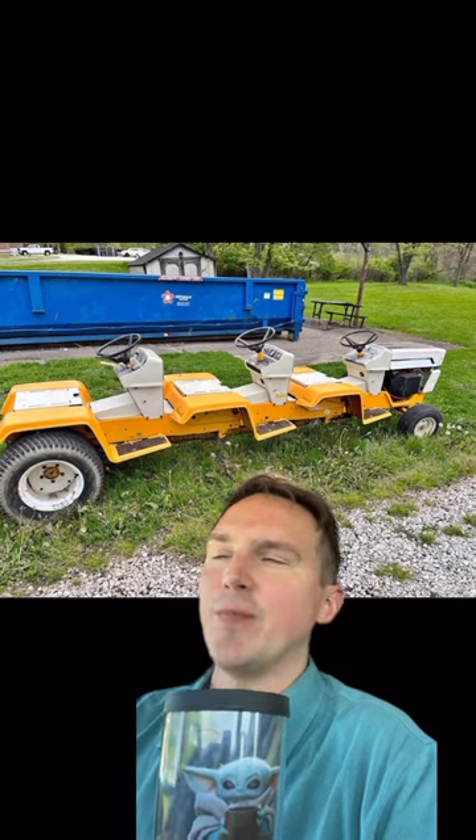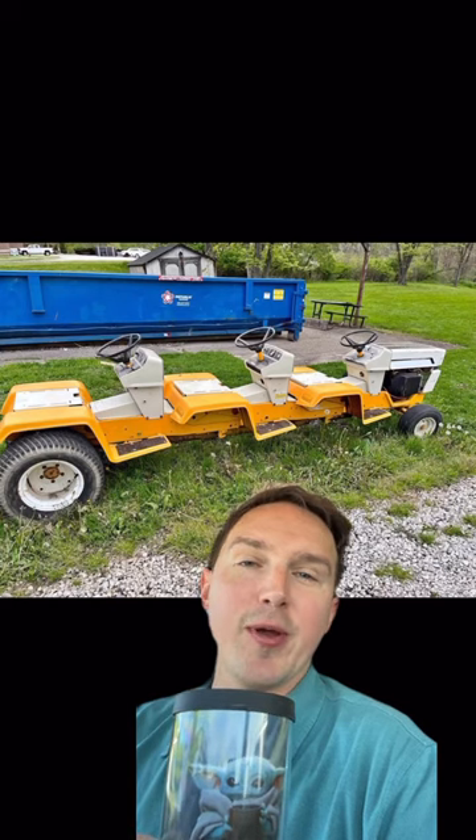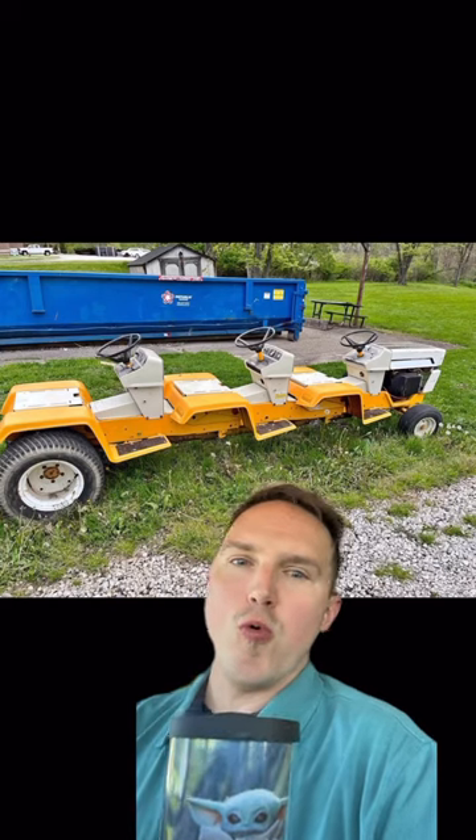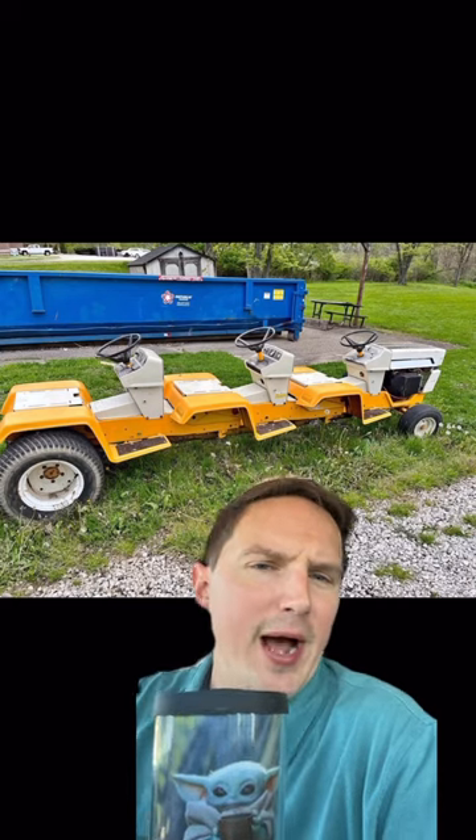I was like, what is this? Somebody got — this is a winter project, 100%. Somebody had a bunch of broken Cub Cadets and thought, what can I do? And decided: I'm going to make a three-seater Cub Cadet. And his wife was like, why? And he was like, but why not?